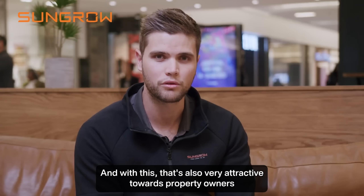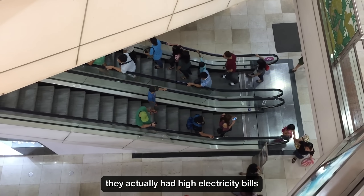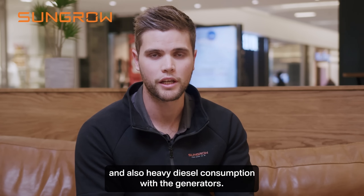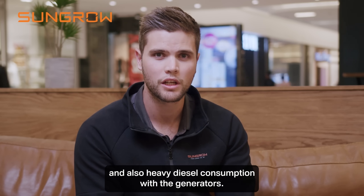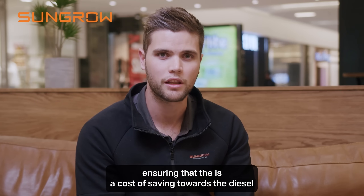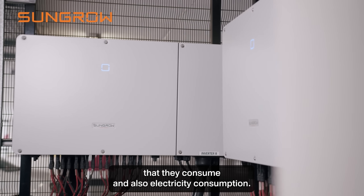This is also very attractive towards property owners because they want a product which is sustainable. This mall had high electricity bills and also heavy diesel consumption with the generators. With this solution we actually did generator integration, ensuring a cost saving towards the diesel they consume and also electricity consumption.